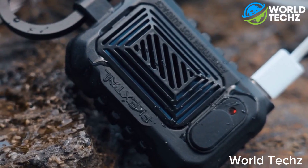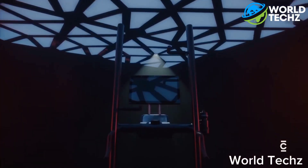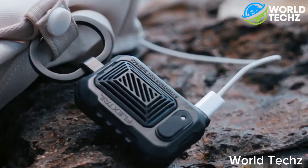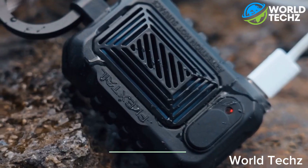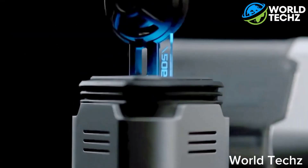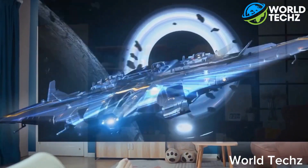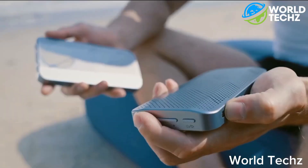And that's a wrap for today, Tech Explorers. Links to all these fantastic gadgets can be found in the description, so if you're tempted, check them out. Don't forget to hit subscribe for more thrilling tech deep dives and reviews — your support keeps us going. Thanks a ton for tuning in. Until next time, keep discovering and embracing the tech-driven future. This is World Techs, signing off. Catch you soon.